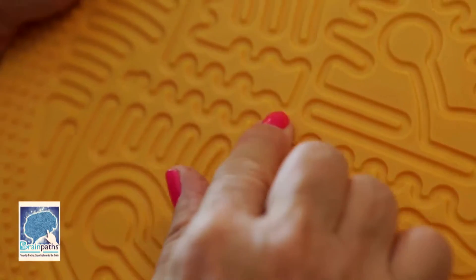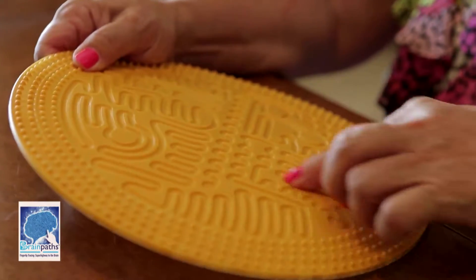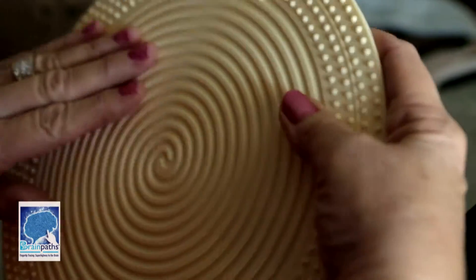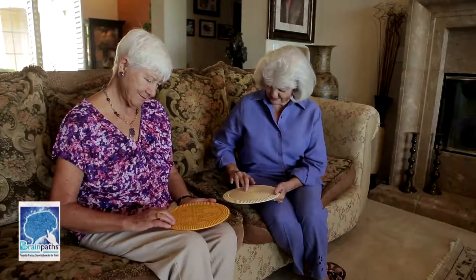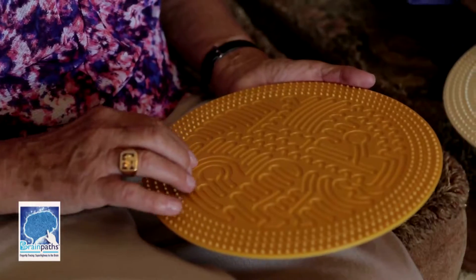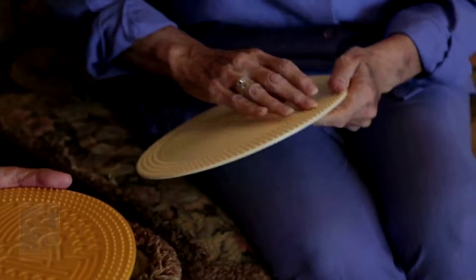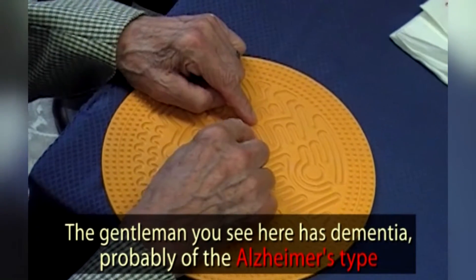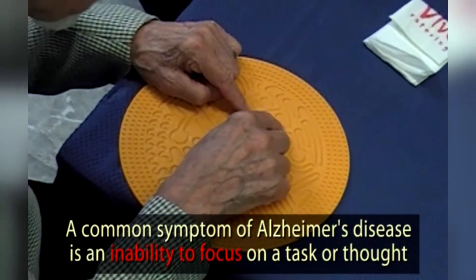Incorporating the methodology of Braille, BrainPaths offers individuals a soothing non-surgical exercise involving patterns and textures injected into a plastic surface which stimulates the sensory and motor cortices of the brain. Tracing a BrainPath device reorganizes the brain to adapt and find new ways of learning, increase synapse connections between neurons,